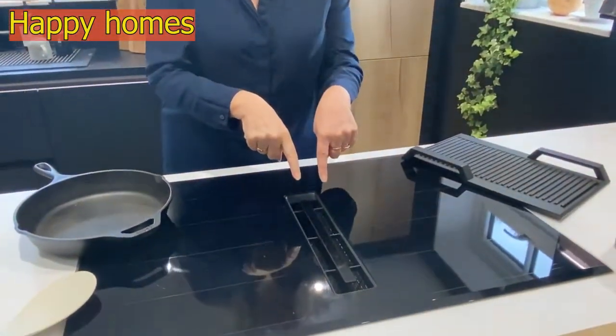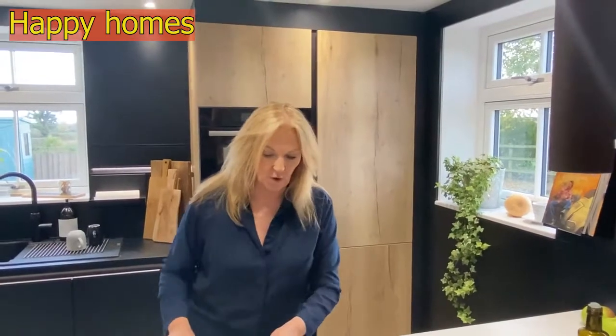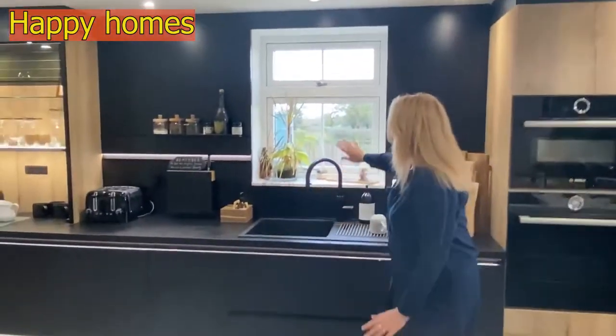This is the cooker hood. I'm not going to demonstrate that for you — I'll leave links, because Mr. Kitchen's YouTube channel is all about kitchens and he has gone into detail on these particular hobs and also on these particular taps.